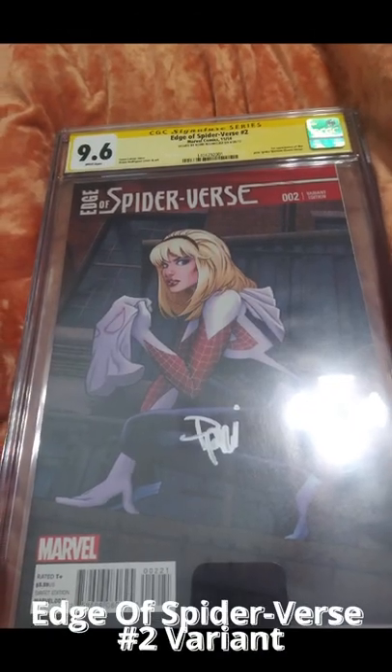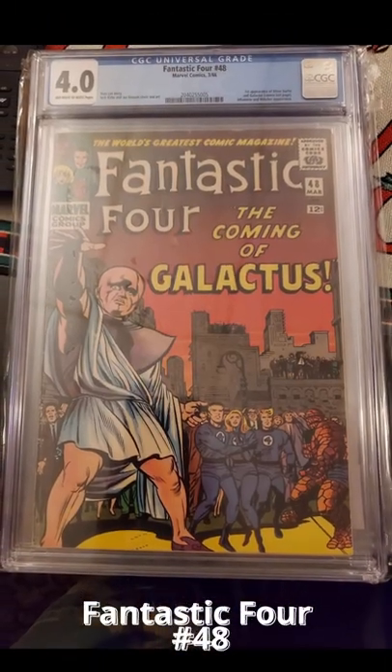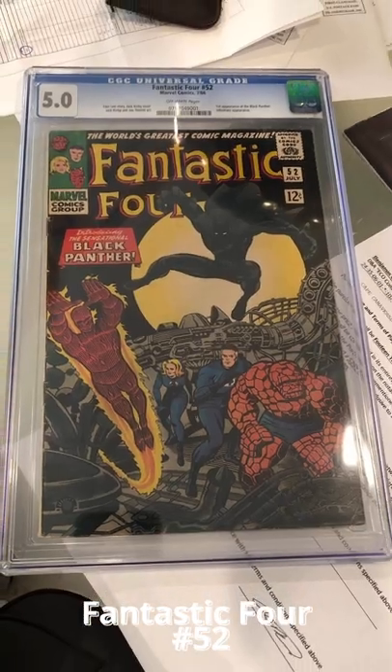A 9.6 graded autographed Edge of Spider-Verse number 2, a 4.0 graded Fantastic Four 48, and a 5.0 graded Fantastic Four number 52.